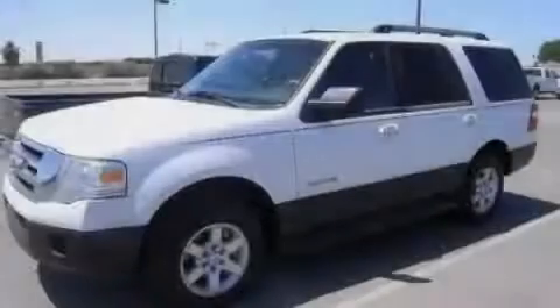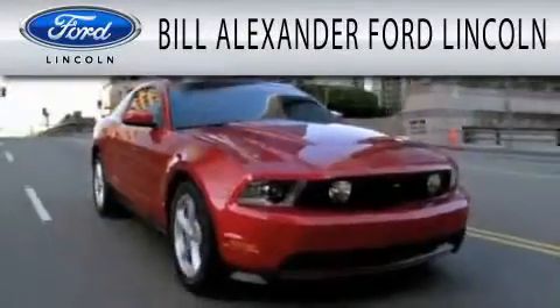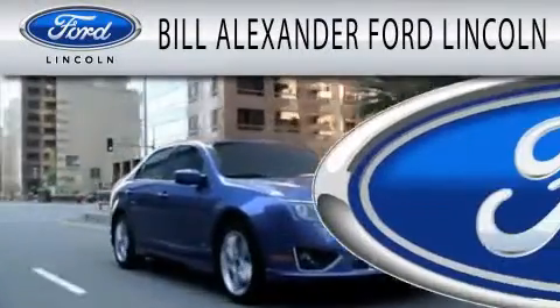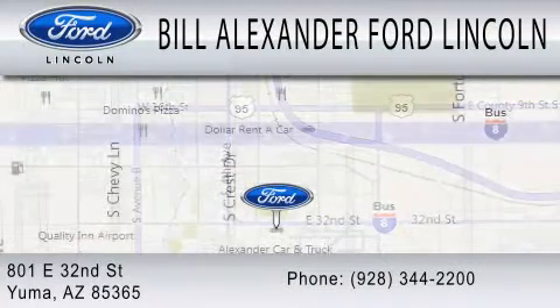Contact us today to arrange your test drive. Bill Alexander Ford Lincoln is dedicated to doing everything possible to ensure that the experience you have selecting your next vehicle is as pleasant as possible. We are located at 801 East 32nd Street in Yuma. Thank you.